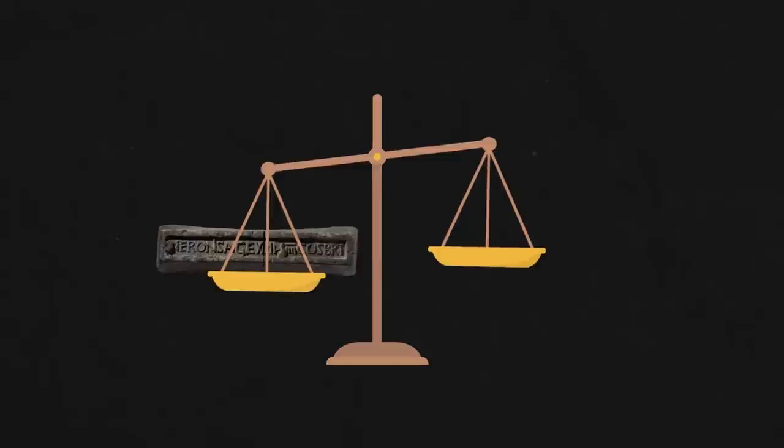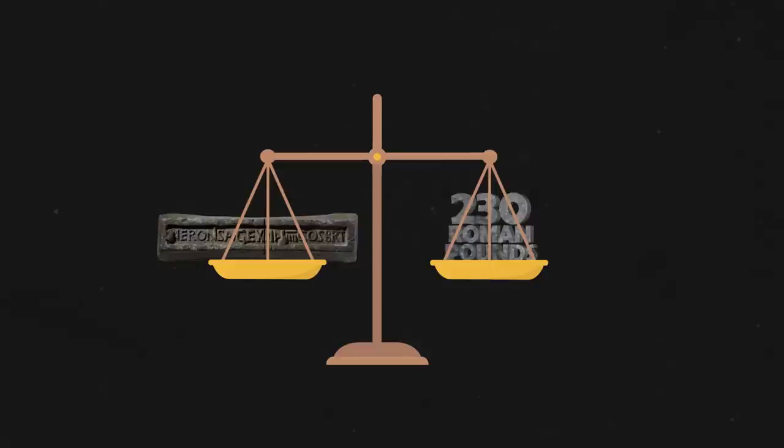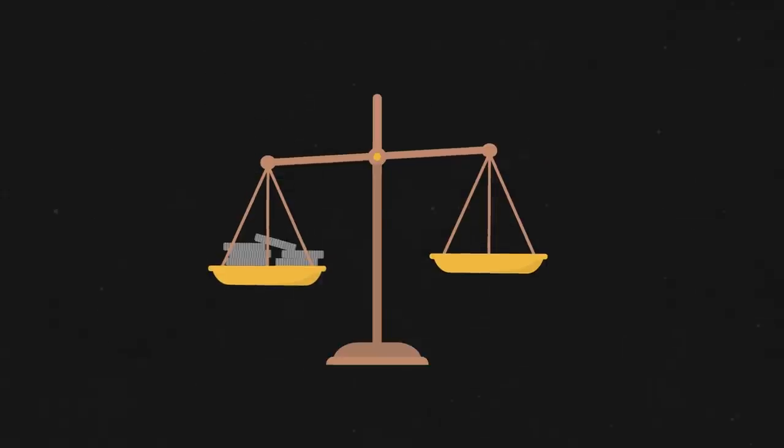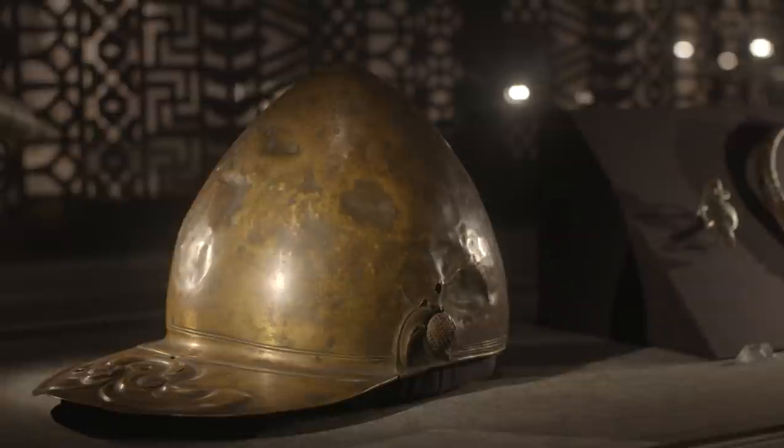This particular ingot weighs a hefty 73.5 kilograms, which equates exactly to 230 Roman pounds. One of the key legacies of the Roman occupation of Britain is the standardization of weights and measures — coins and metals are regularly found to conform to quite precise units of measurement. Another important metal that Britain was known for was tin, particularly from the West Country, for example in Cornwall. Tin was very important because it was one of the main components of bronze, an alloy of tin and copper. Bronze was one of the key metals used for the Roman military to make things like arms and armor, which is why the tin resources of Britain were so important to the Romans.